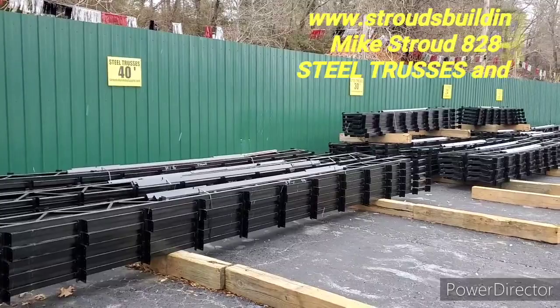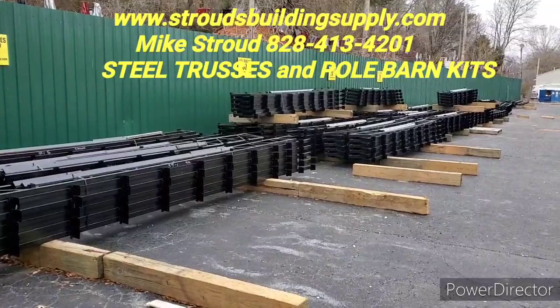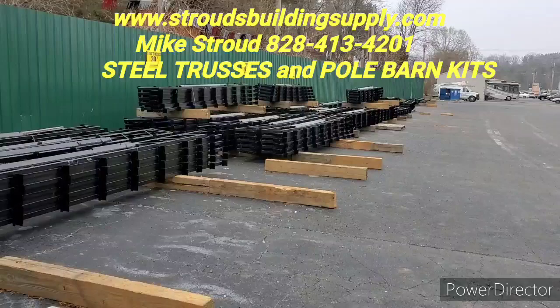Hey everybody, this is Mike Stroud with Stroud's Building Supply and Steel Truss. Yes, it is snowing and we've got specials going on right now. Even though it's almost the end of January, people are calling and getting orders in.